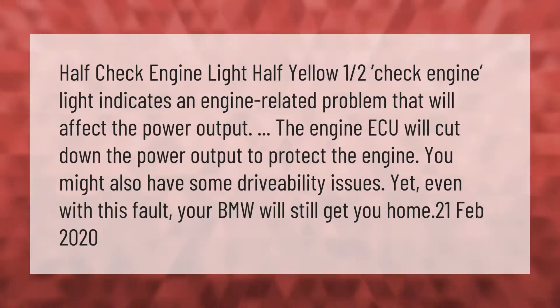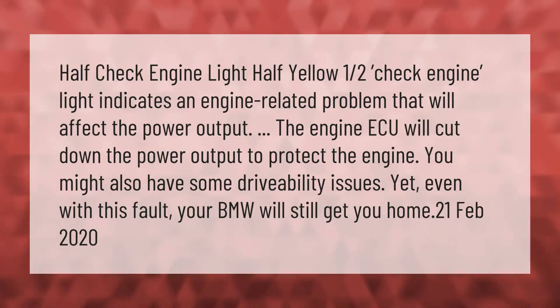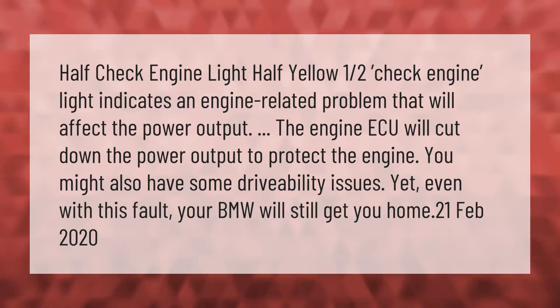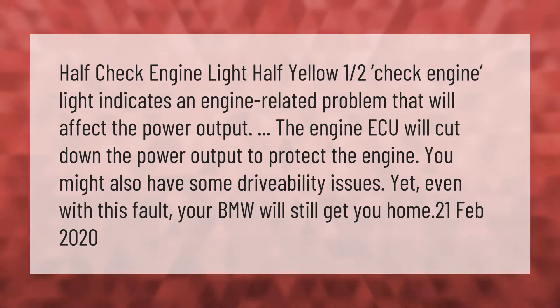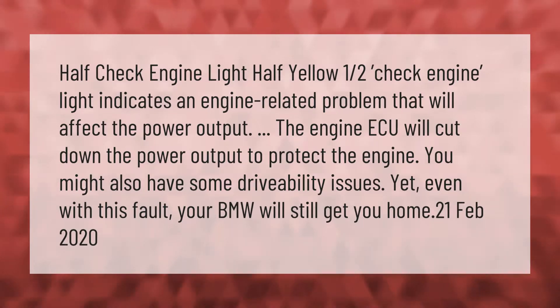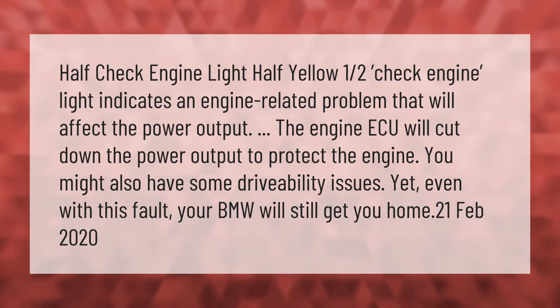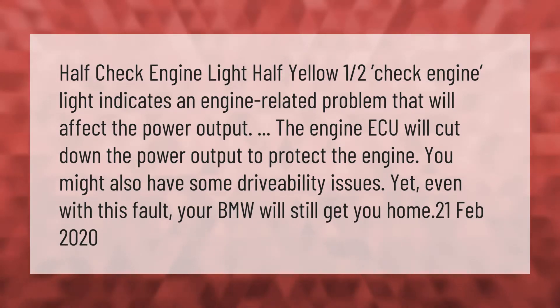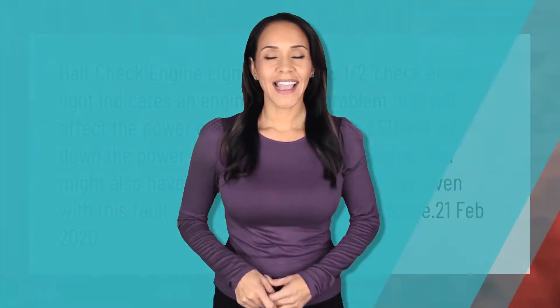A half check engine light — half yellow — indicates an engine-related problem that will affect the power output. The engine ECU will cut down the power output to protect the engine. You might also have some drivability issues, yet even with this fault your BMW will still get you home.